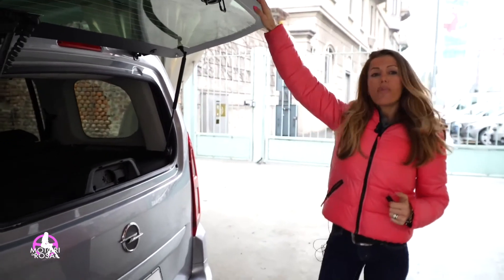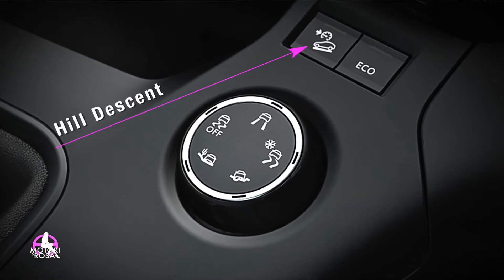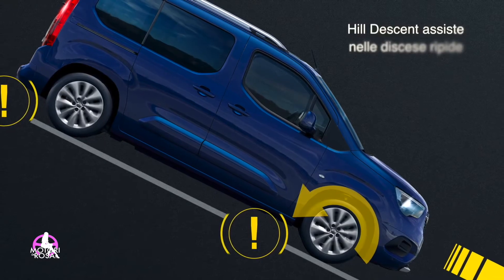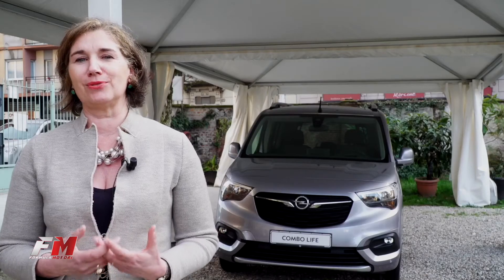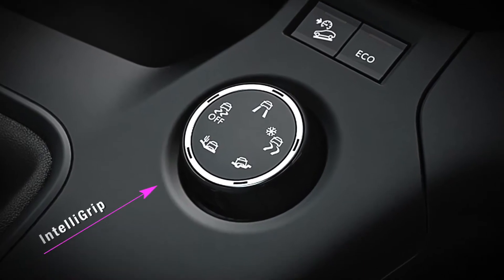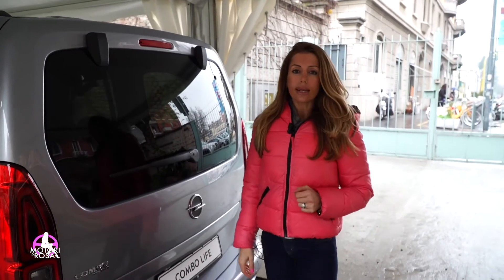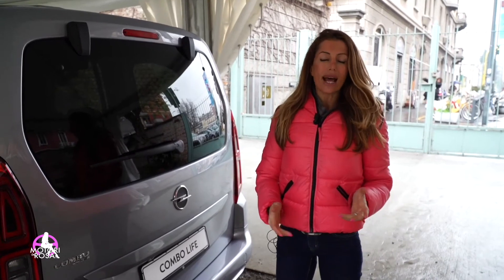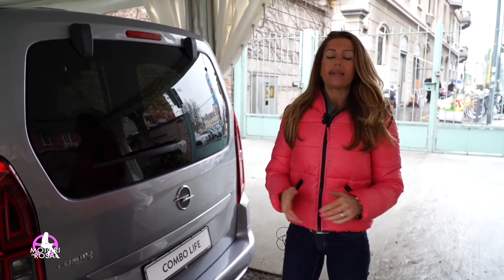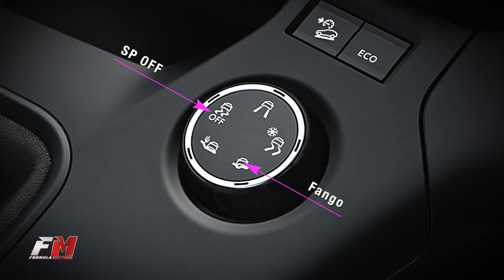Ma Opel Combo non è solo questo: è interessante anche la tecnologia a bordo. Stiamo parlando di tecnologia di classe di segmento superiore, di assistenza alla guida e di sicurezza. Con l'Intelligent Grip ti permette di guidare in ogni condizione: dalla sabbia, al fuoristrada, condizioni normali, ESP off, neve. Insomma ce n'è per tutti i gusti — un grande controllo della trazione.